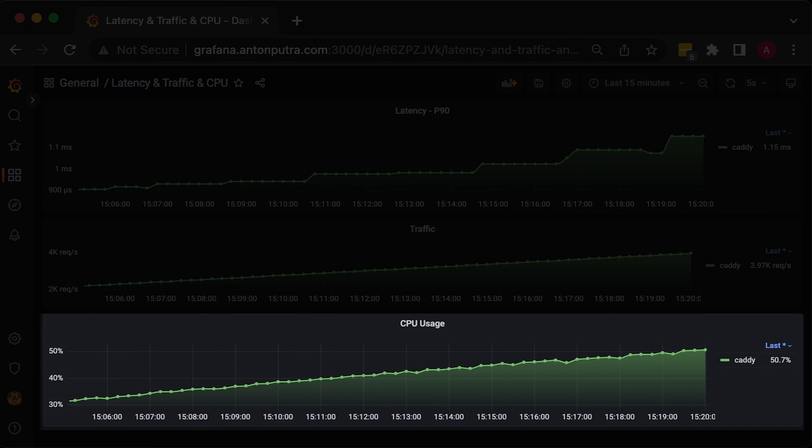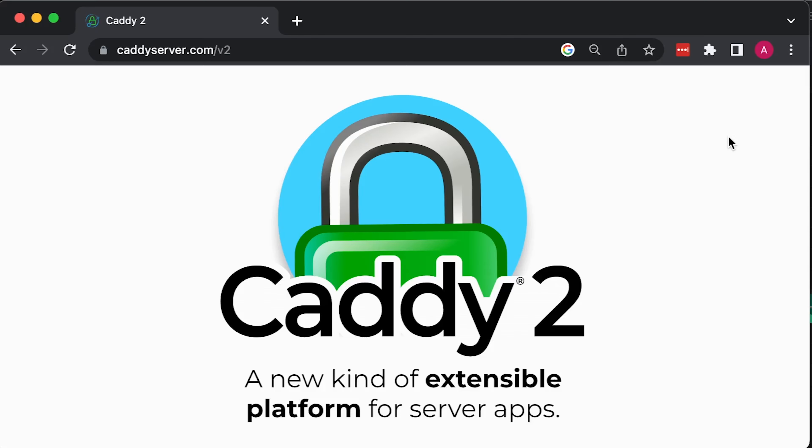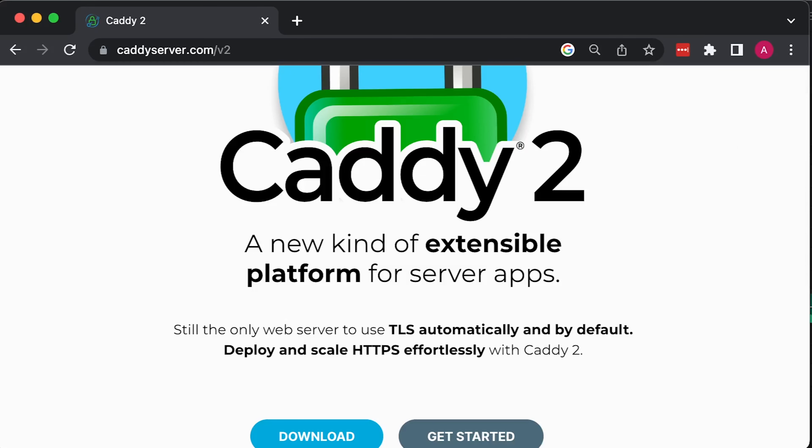For the test, I built a custom client that exposes Prometheus metrics. We'll measure the latency of each request as well as the number of concurrent requests that each server can handle. And from the node exporter, we'll get CPU usage of each instance.